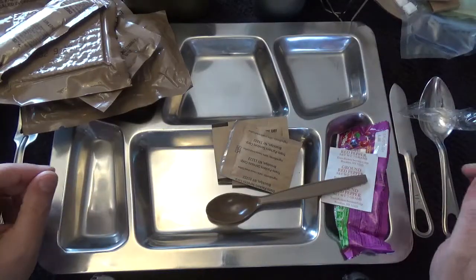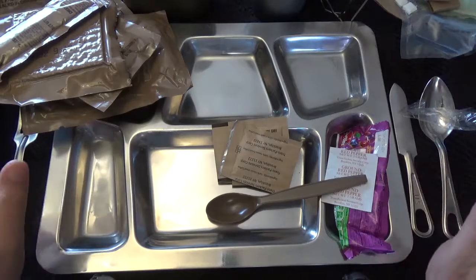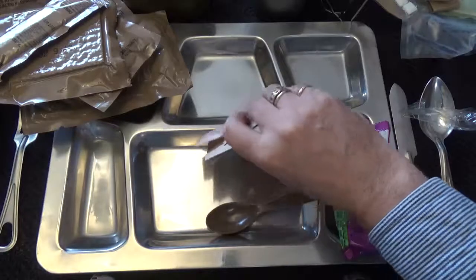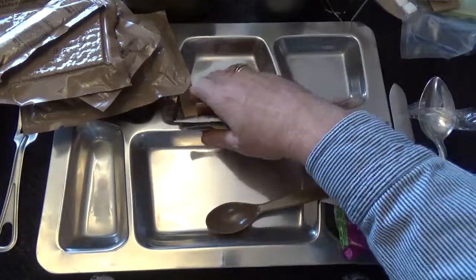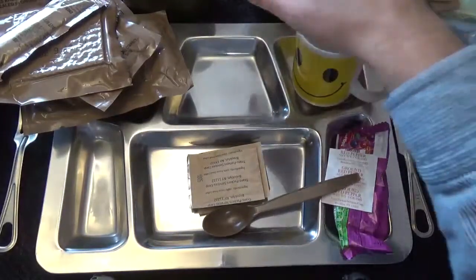The gum yesterday — I said it was peppermint or something — it was actually cinnamon. All I know was it was kind of weird. I'm not really a cinnamon kind of guy.